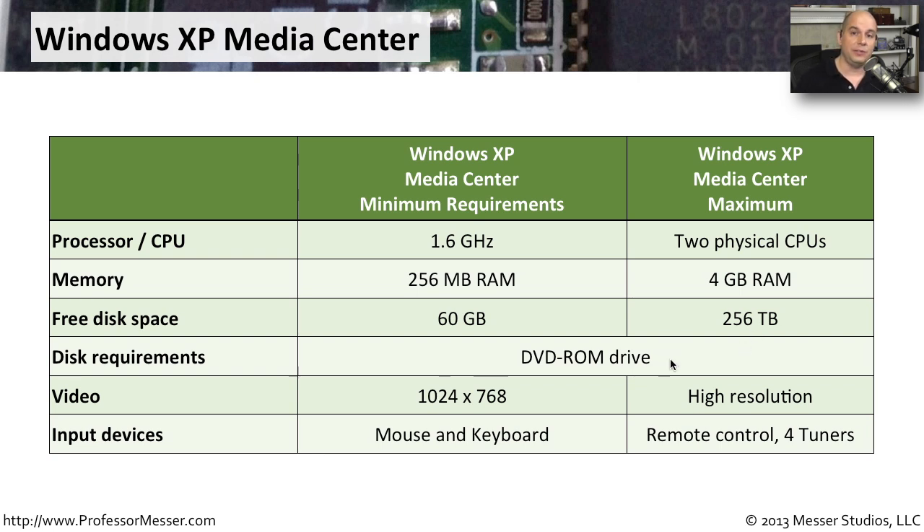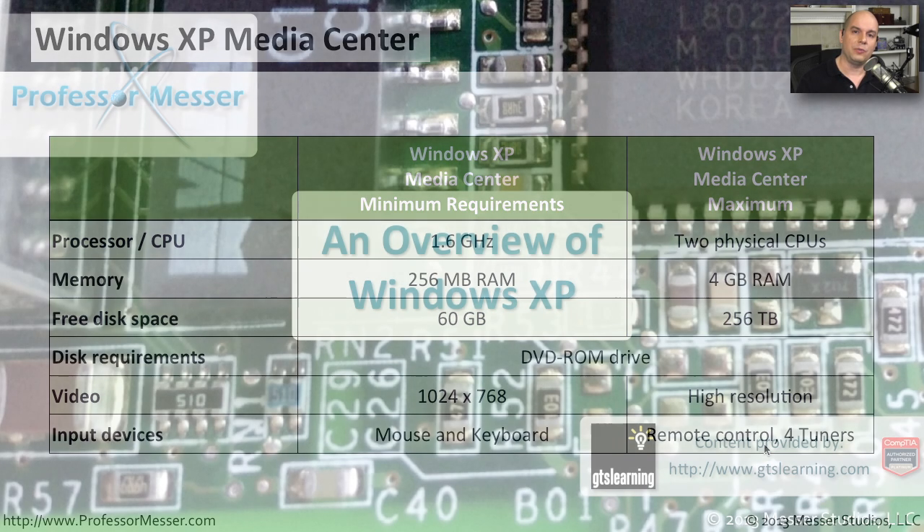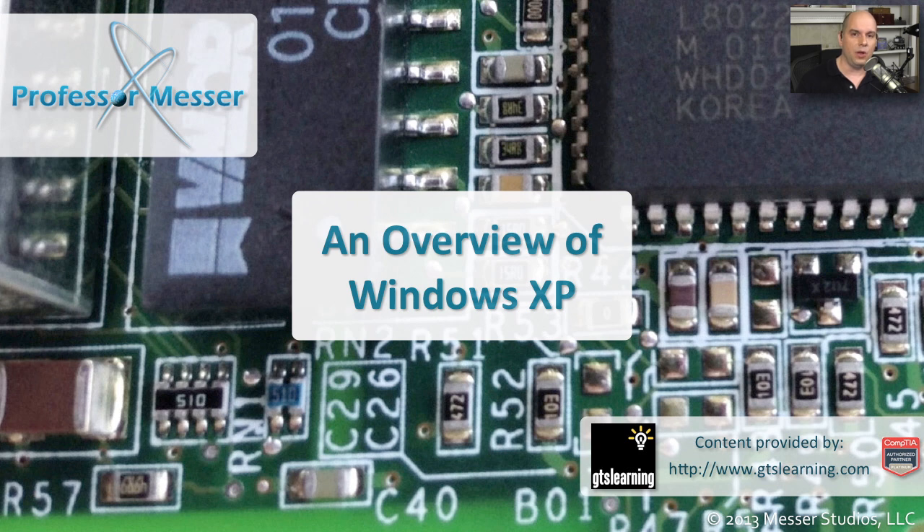You need a DVD-ROM drive to install this version. The minimum video resolution is 1024 by 768, and for video you want as high a resolution as possible. While you need a mouse and keyboard to install Windows, if you're using the Media Center edition you're usually sitting on a couch, so you'll need a remote control as your primary input device. Generally, you would need four separate tuner cards installed into a Media Center computer to really max it out and capture all video input simultaneously.